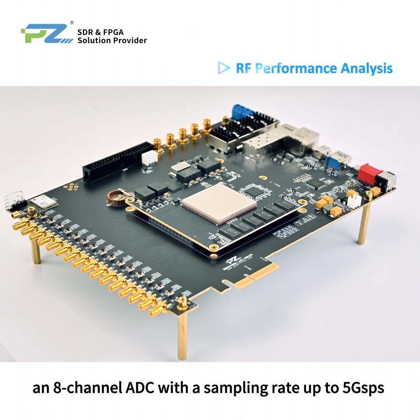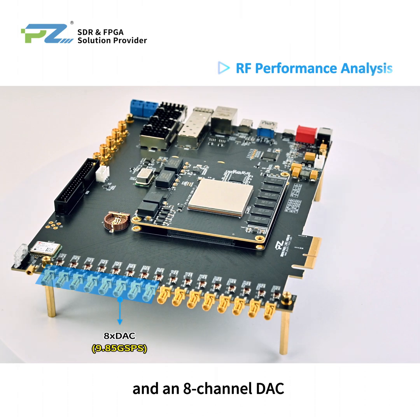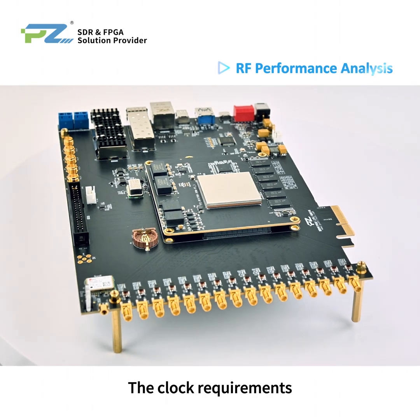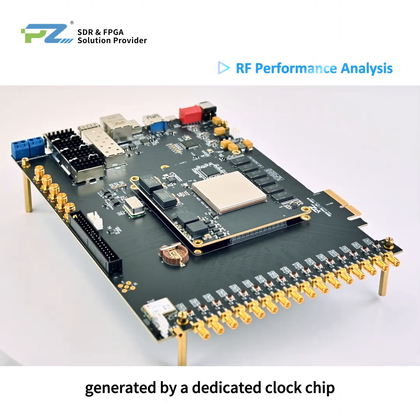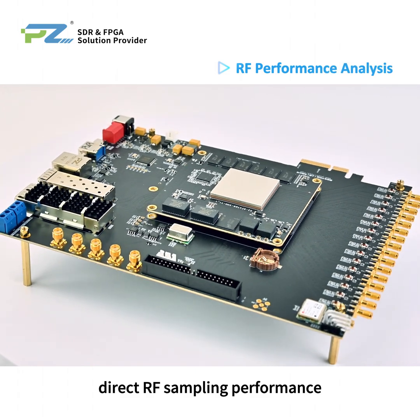The board supports an 8-channel ADC with a sampling rate up to 5G samples per second and an 8-channel DAC with a sampling rate up to 9.85G samples per second. The clock requirements generated by a dedicated clock chip ensure the accuracy of direct RF sampling performance.